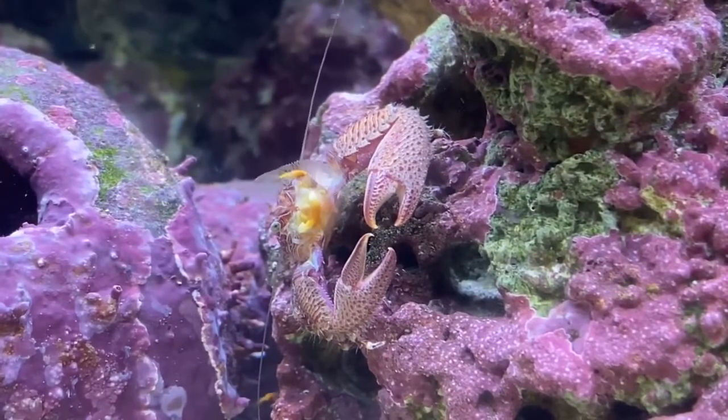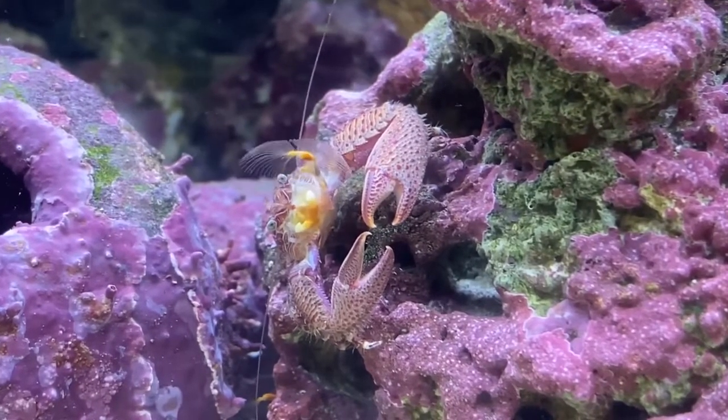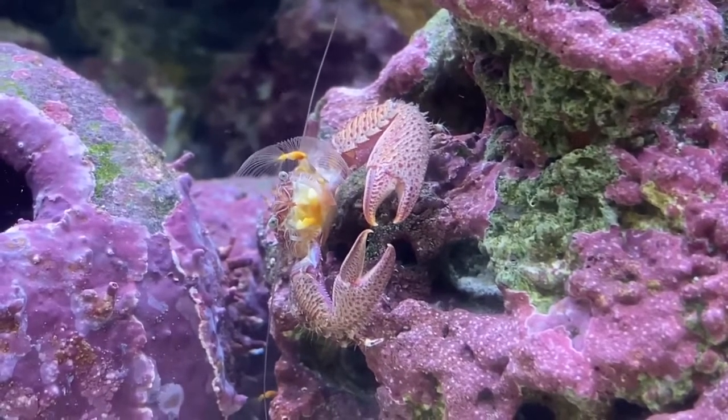I hope you guys enjoyed this talk about porcelain crabs and hope to see you soon.